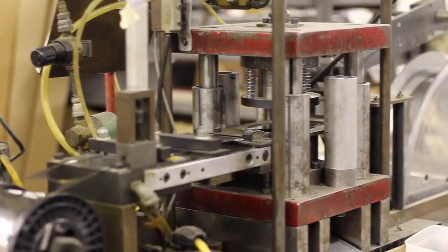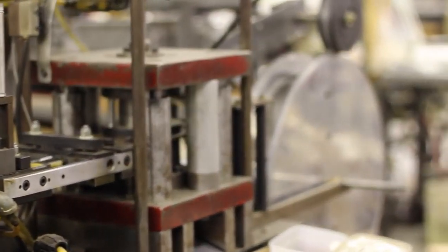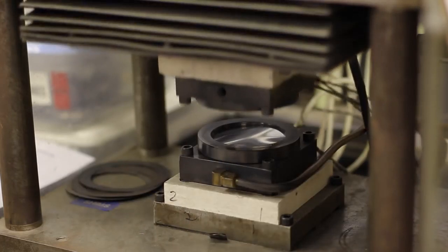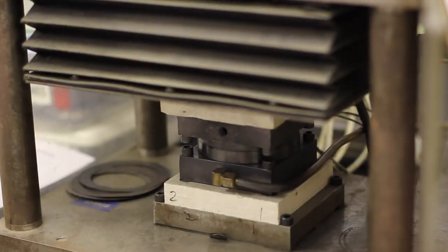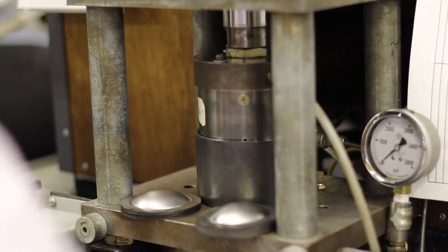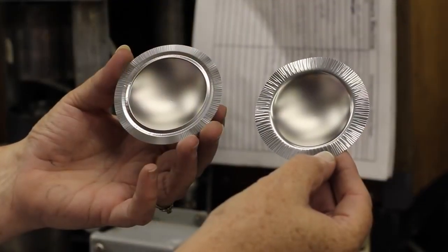Here we start with a roll of titanium and our blanking press. Next, we use a heat station to start our forming process. This is our final step in forming our titanium diaphragms.